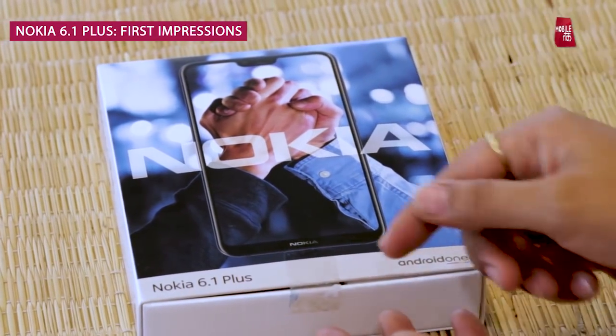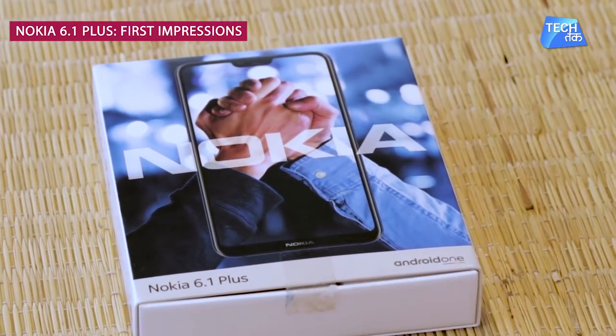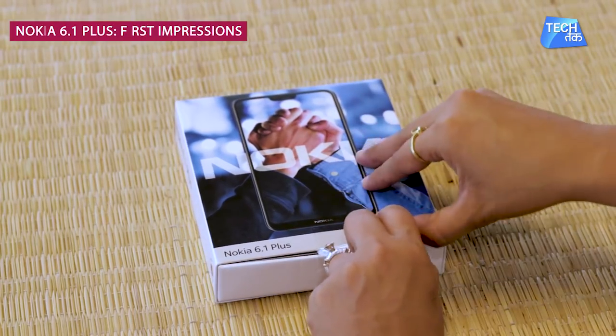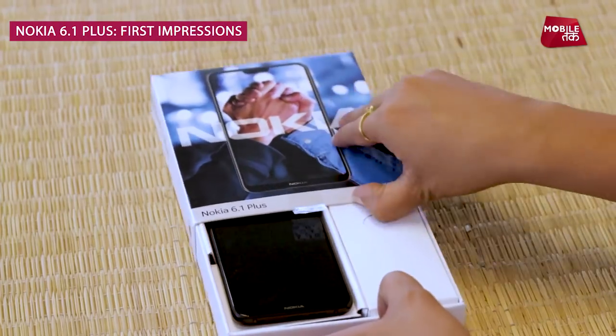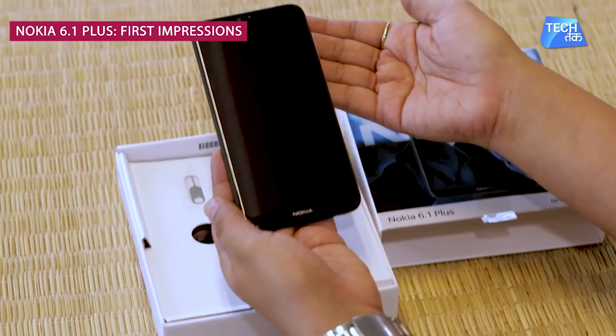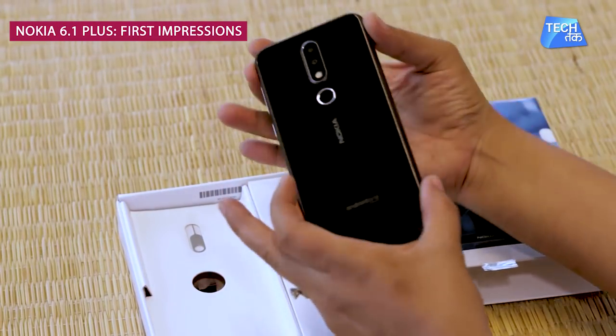Let's do the unboxing — Nokia 6.1 Plus, Android One. Let's see what the contents are in the box and what the phone looks like. And here it is — this is the Nokia 6.1 Plus.